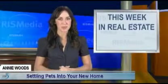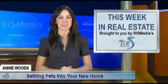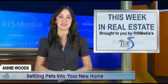Hello, I'm Annie Woods, reporting from RIS Media, the leader in real estate information systems, on behalf of the Top Five in Real Estate Network.